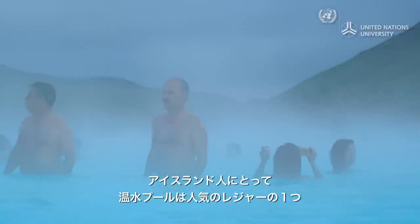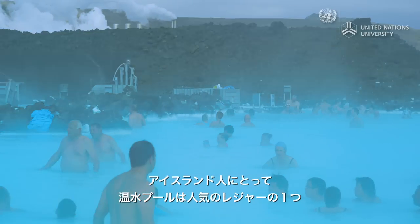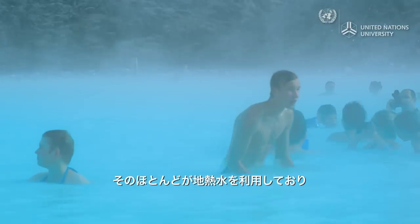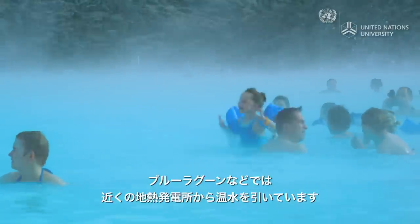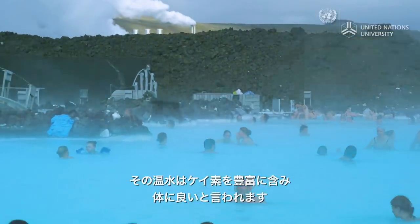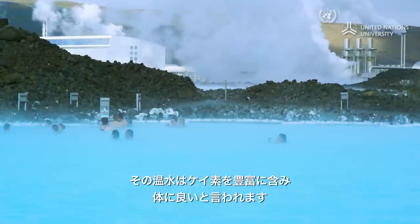Icelanders love hot pools, which are popular places of leisure. Most of the pools use geothermal water, and some, like the Blue Lagoon, use geothermal water directly from a nearby power plant, which is enriched with silica and believed to have health benefits.